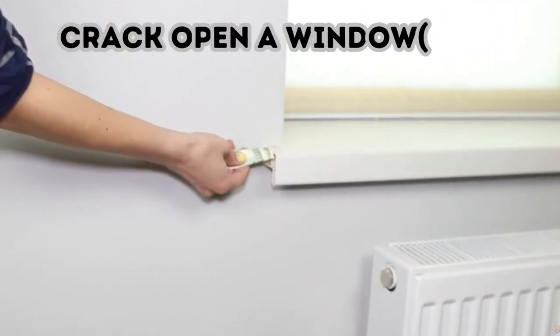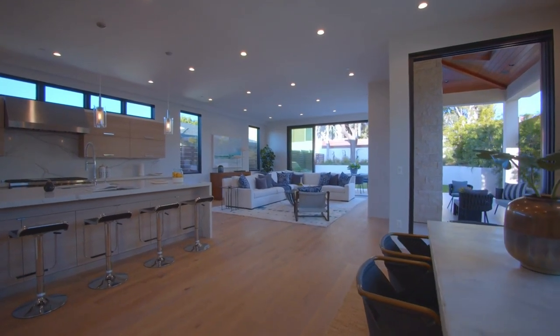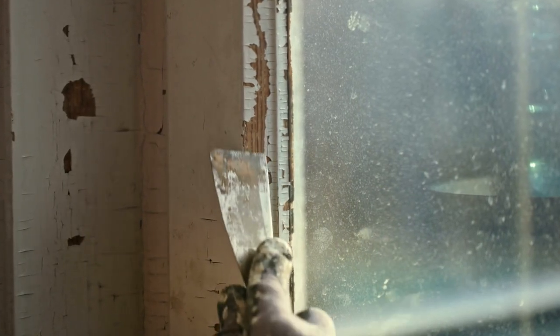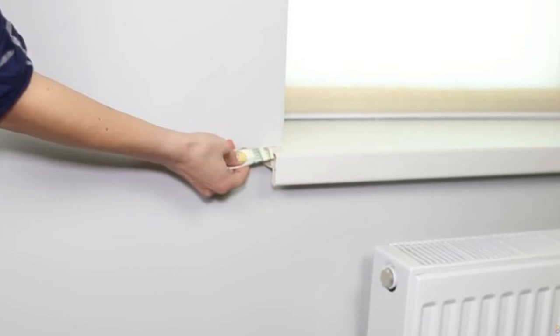Crack open a window sill. Your home has some built-in hiding places, and we're not talking about the obvious ones either. Believe it or not, the tiny piece of wood beneath your window sill can transform into the perfect safe spot for pricey valuables. You might need a contractor's help, but you can turn the sill into a secret drawer.